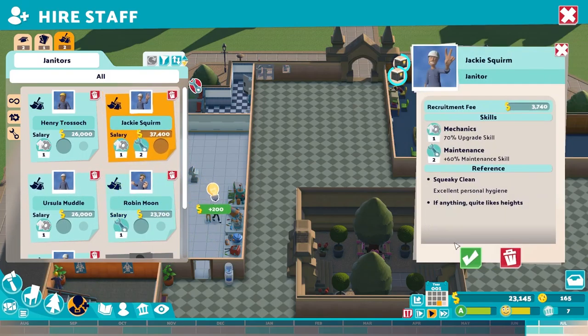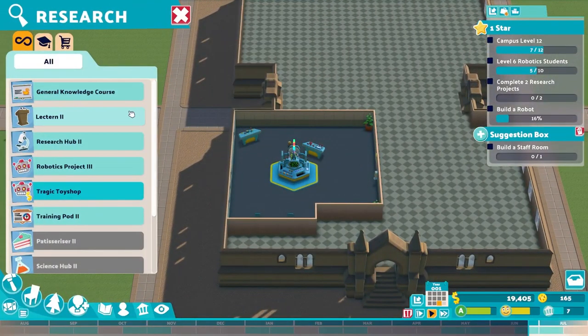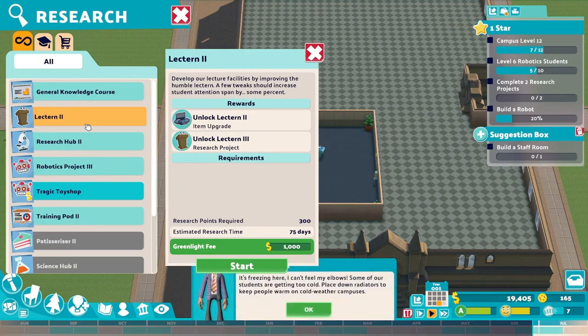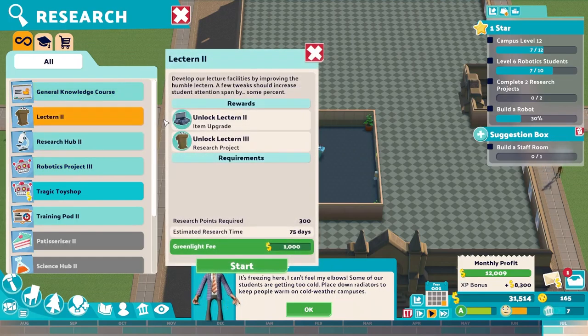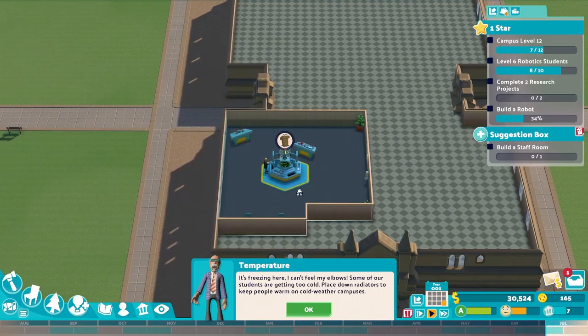We need a janitor — excellent personal hygiene, going to cost us a little bit but they'll be a rock star. Over here a new project: Lectern Two — develop lecture facilities by improving the humble lectern; a few tweaks should increase student attention span. Training Pod Two we don't really need. Robot Projects Three — design the finest robotics equipment in the county. I like the general course acknowledgement one because it'll help us — let's start that.